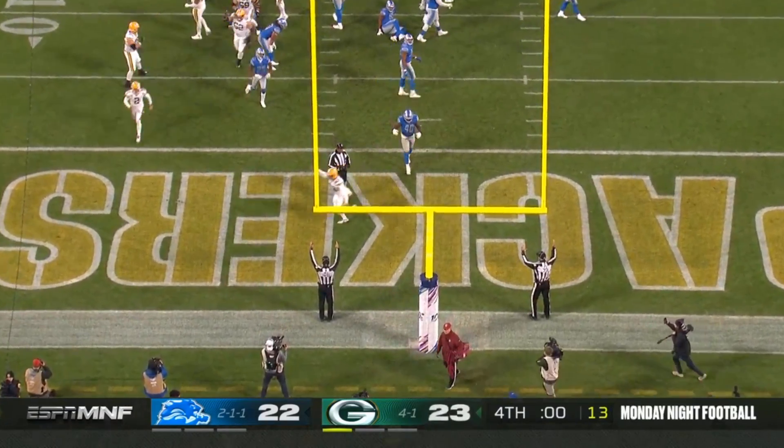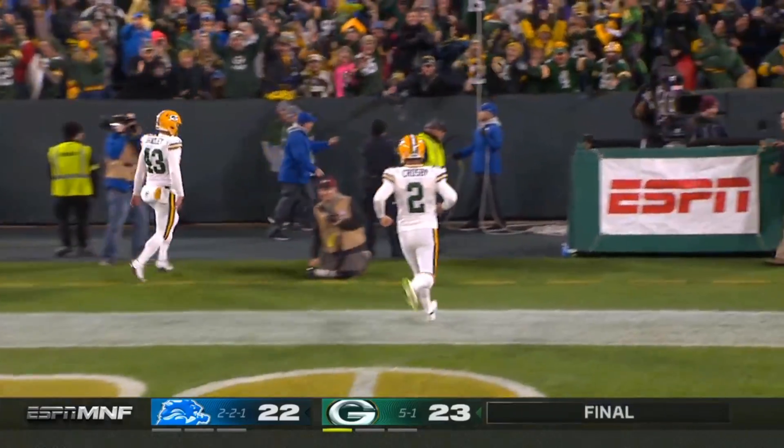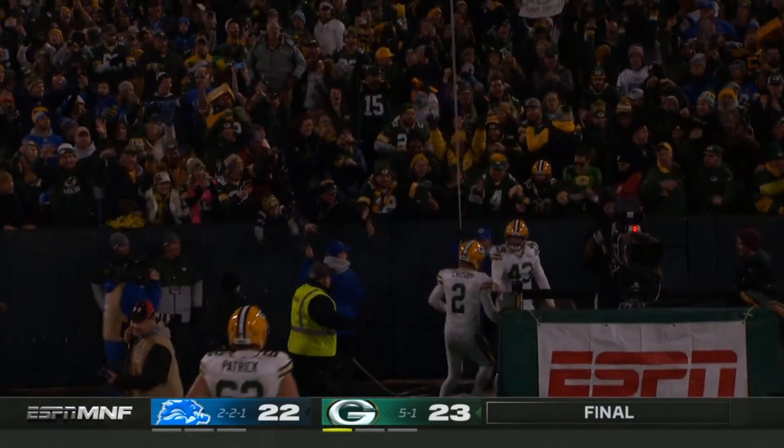Walk it off and win it for Mason Crosby.